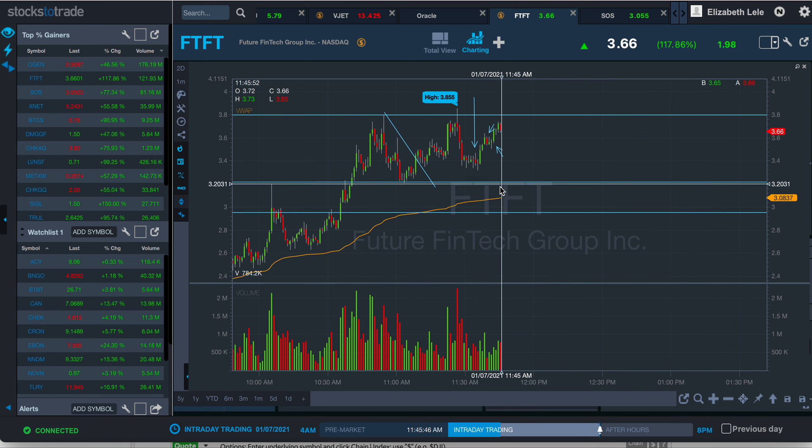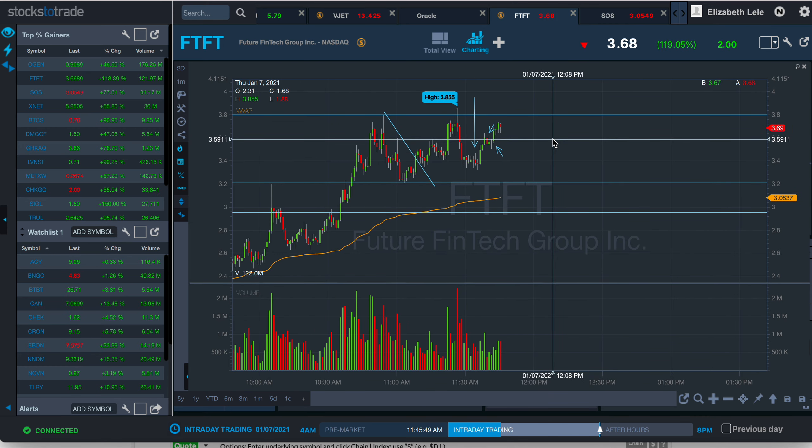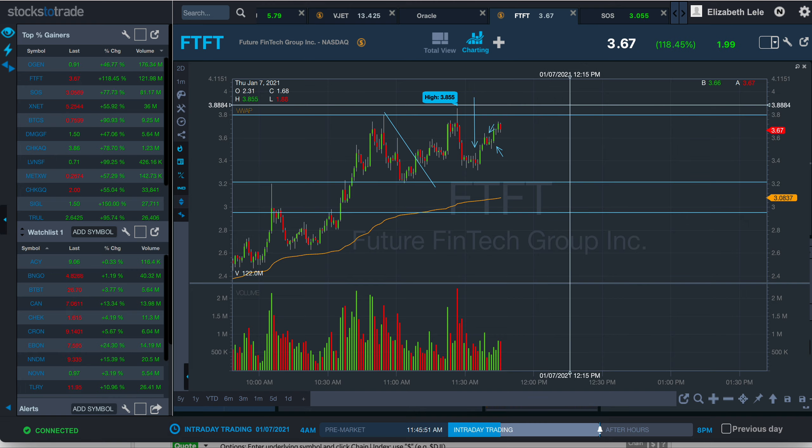I prefer to buy near VWAP, so I'm going to keep my eye on this one. But woohoo — a win! Yes!